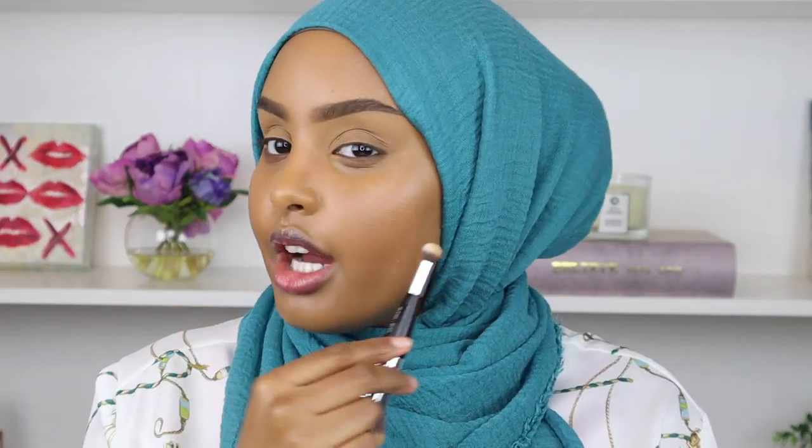You can kind of see that highlight underneath — that glow coming through the foundation. I think it's so beautiful because once we set it with our powder highlight it's going to look so bomb. I love this foundation. If you have dry skin, don't sleep on this one — it's such a beautiful formula.